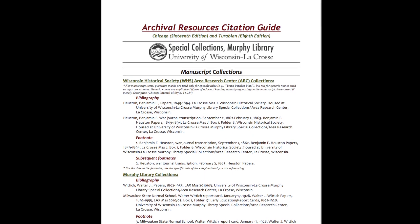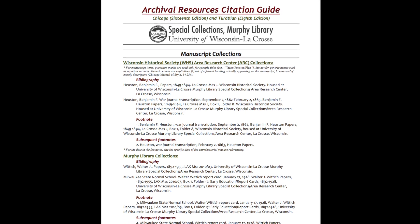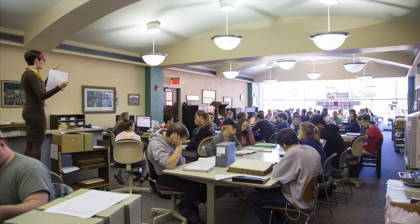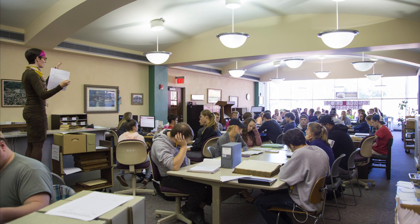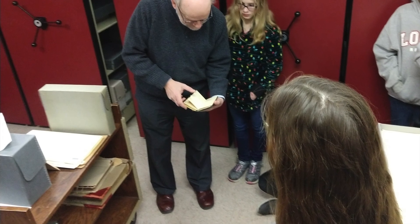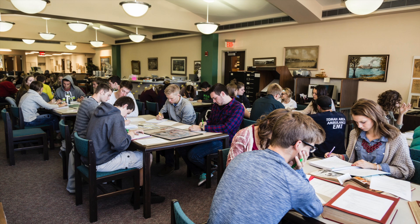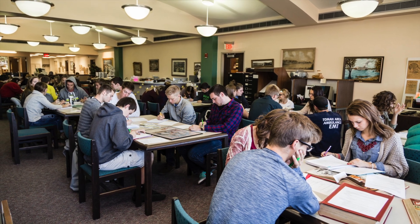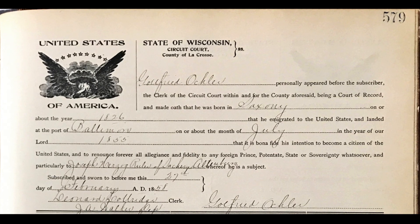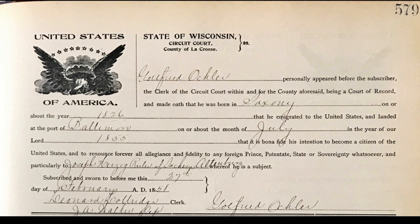In addition to a research guide, we have also created a citation help pamphlet that is specific to the resources that we have here in our archive. High schools don't typically have an archive, so college is many people's first in-depth introduction to one. As such, one of our educational goals is to try and make students aware of some of the advantages and benefits of using archival materials in research. Moreover, we think that UWL students have an exceptionally great opportunity here, as most regional, teaching-focused universities don't have a robust archive with such a vast multitude of resources like we do.